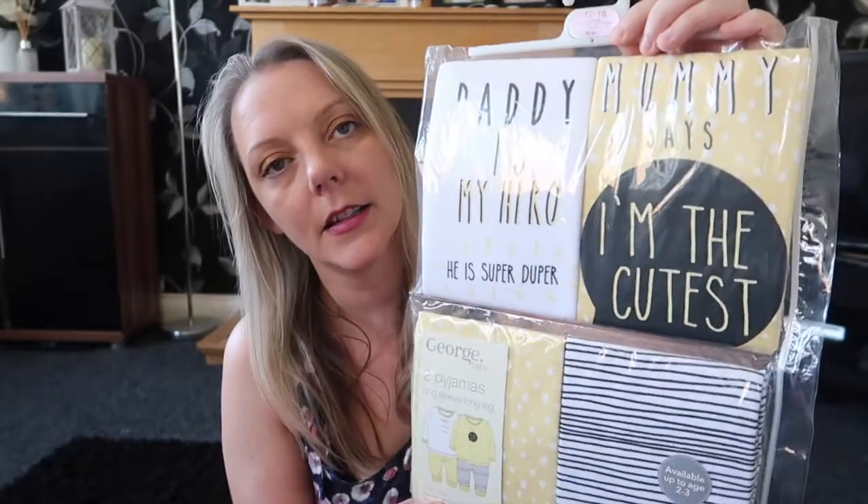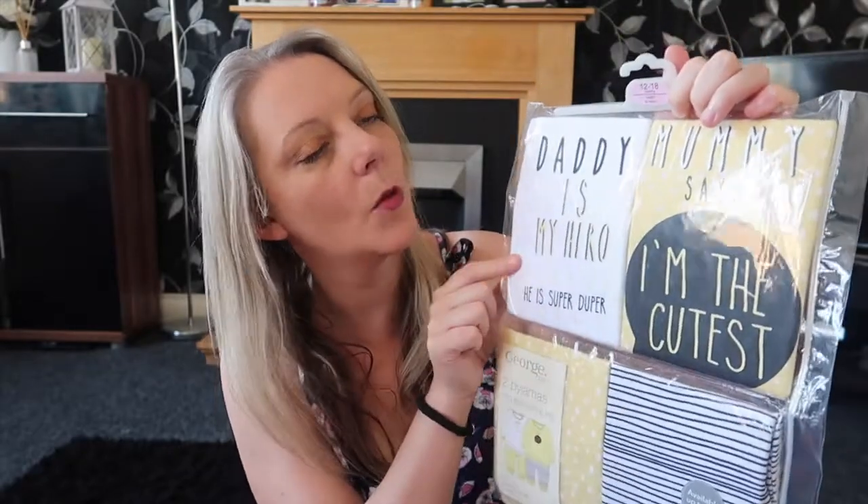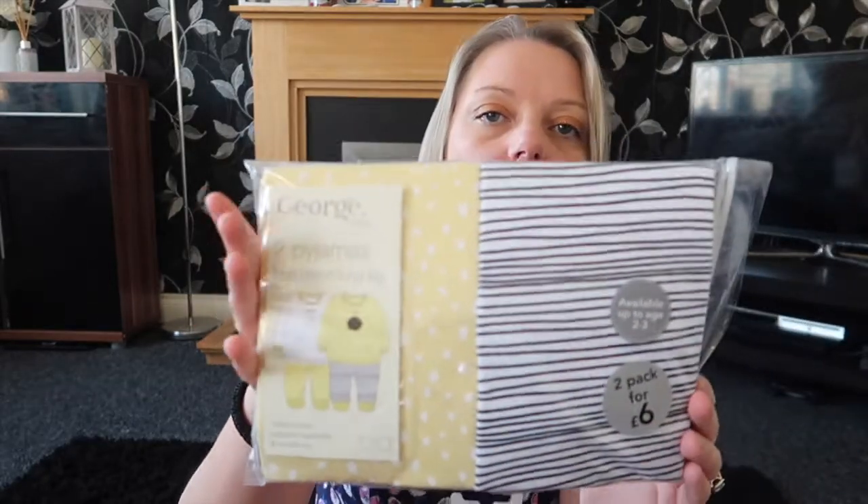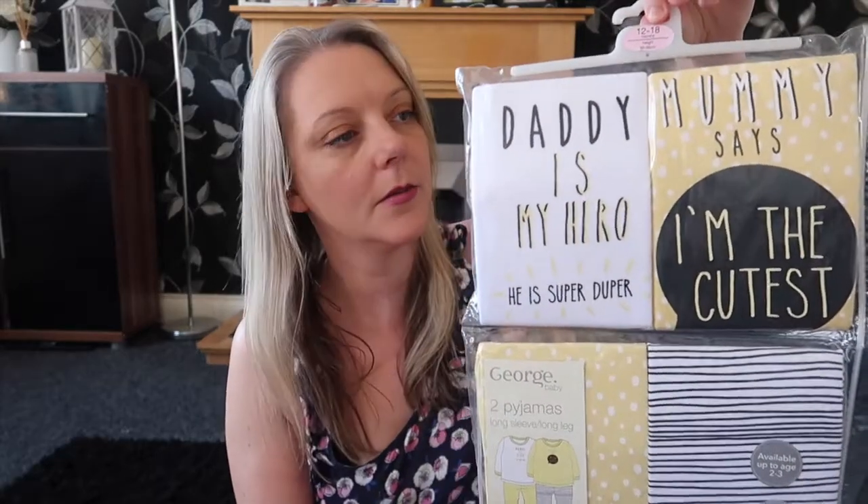Next up from Asda I got these pyjamas for Ellie. These are 12 to 18 months again and they're quite cute. There's a white top that says 'Daddy is my hero, he's super duper,' and then a yellow one with white circles on saying 'Mummy says I'm the cutest.' The trousers are yellow spots and then black stripes. I just thought they were quite cute and they were £6 for two, so I thought that was pretty good.